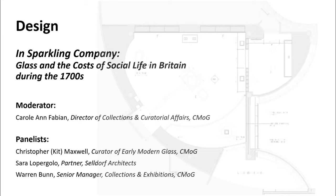First up is Kit Maxwell, who by now is likely familiar to most of you. Kit is the museum's curator for early modern glass, curator of the In Sparkling Company exhibition, editor of its accompanying catalog, and organizer of this year's annual seminar on glass. Kit studied at Cambridge University, the University of London, and Glasgow University. He holds a PhD in decorative arts and historic interiors, and an MPhil in Nazi-era provenance studies. He's currently pursuing research interests in Caribbean studies.